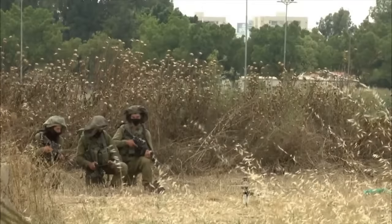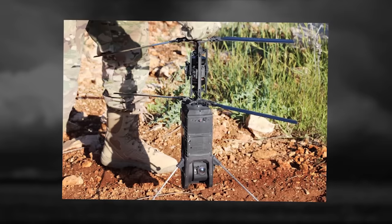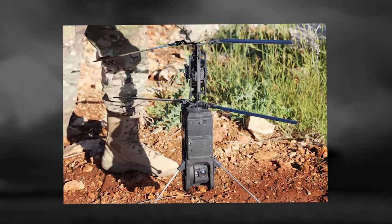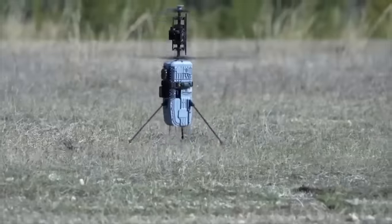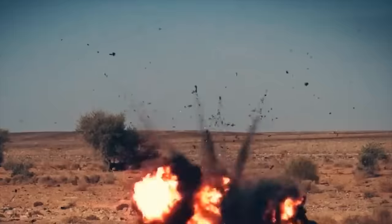Spike Firefly. The Spike Firefly miniature tactical loitering weapon is a new member of the Spike family of precision-guided missiles developed by Rafael Advanced Defense Systems, a defense technology company based in Israel. The loitering munition is intended for use by dismounted infantry, marines, and special forces personnel in urban warfare. Typical mission capabilities include situational awareness, engagement of enemy targets beyond line of sight, scouting for maneuvering force, and tactical reconnaissance in urban battlefield scenarios. The Firefly is armed with an omnidirectional fragmentation warhead weighing 350 grams.